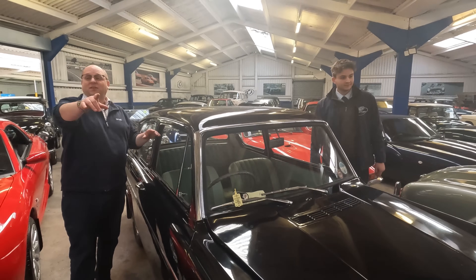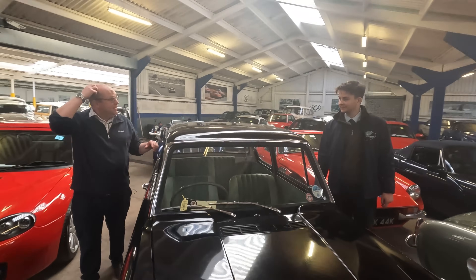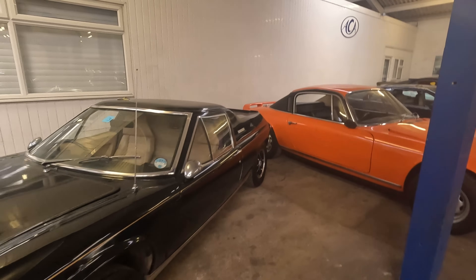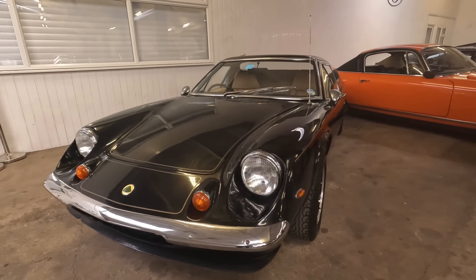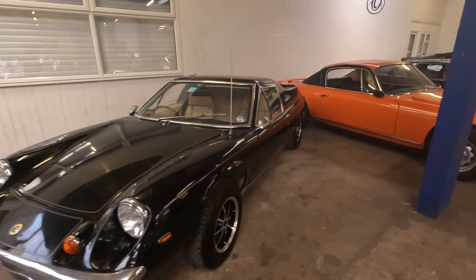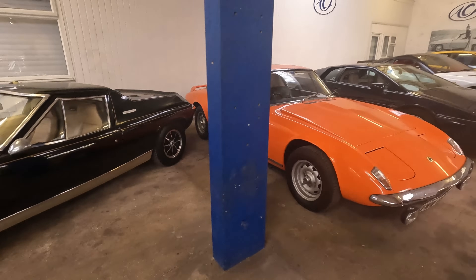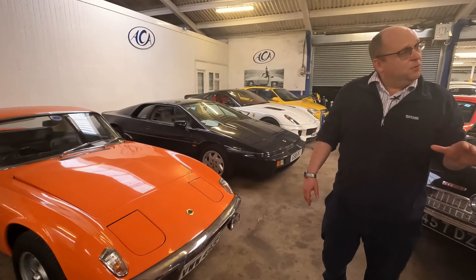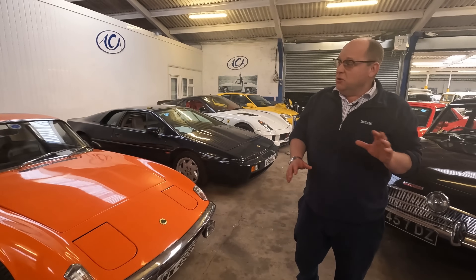Behind Dale we've got three Lotuses. We've got the Lotus Europa JPS — the special edition five-speed — a very very rare car that has had one owner since it was about two and a half years old, so huge, huge history.